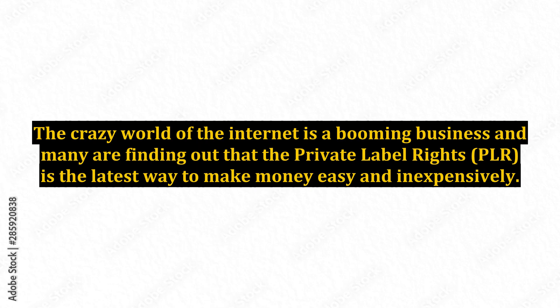Free Private Label Rights. The crazy world of the internet is a booming business and many are finding out that private label rights, PLR, is the latest way to make money easy and inexpensively.